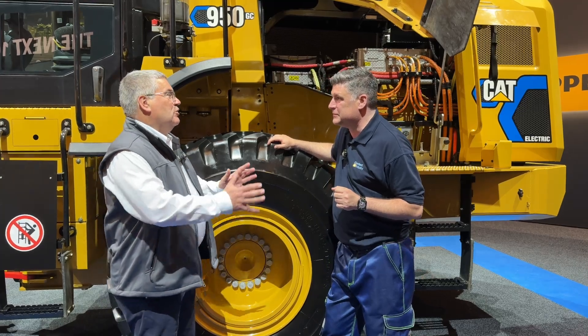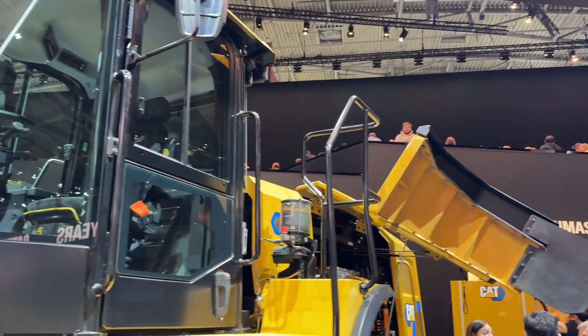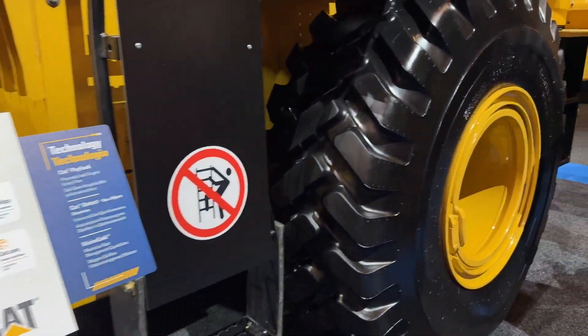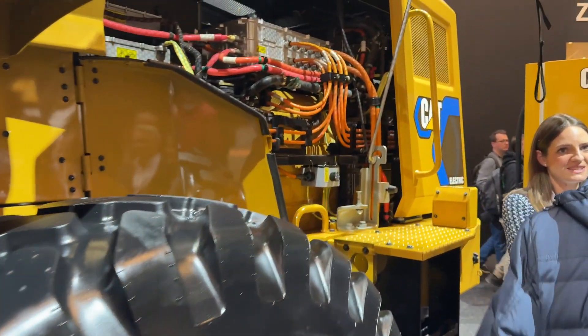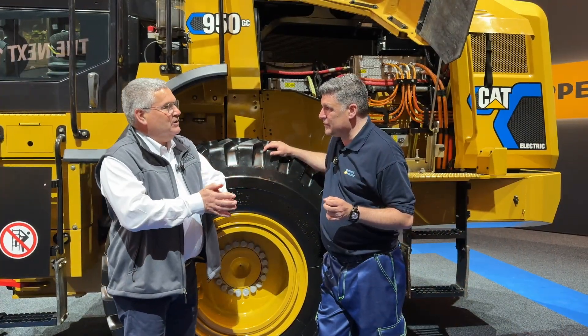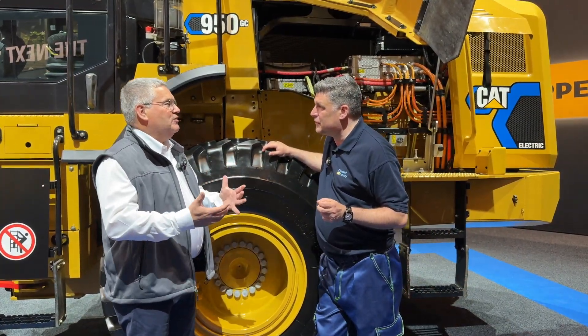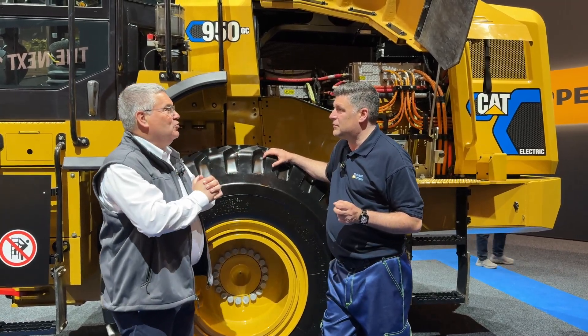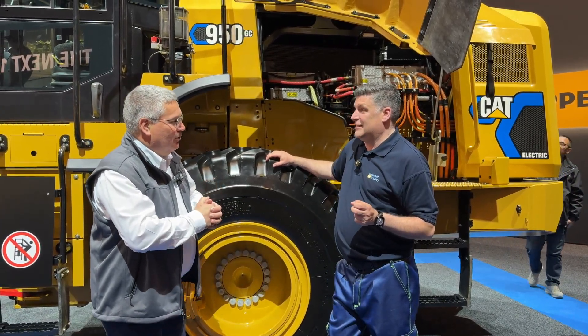So basically we showed this machine three years ago already at Bauma. It was a prototype. We move now to the next phase which is what we call the pre-production. We have machines running at customers in Europe and in North America where we work with them to see these machines are meeting their needs, also combined with the new chargers that we are providing them with.